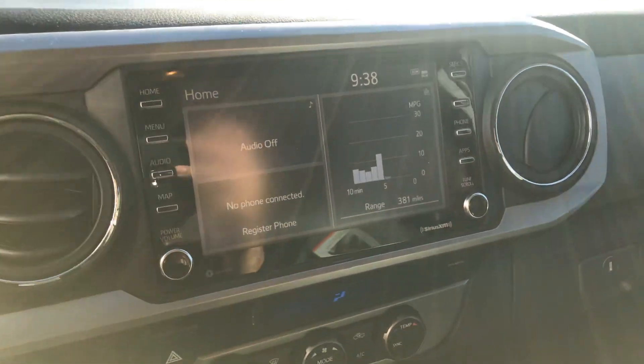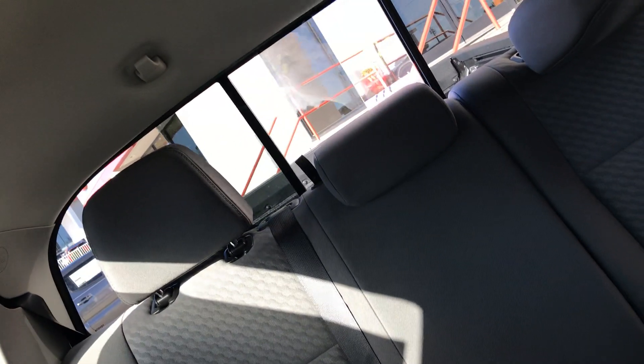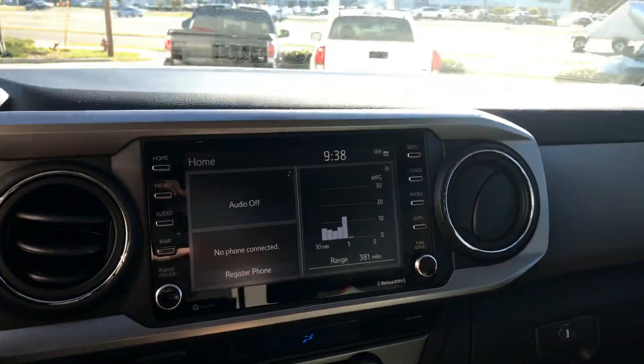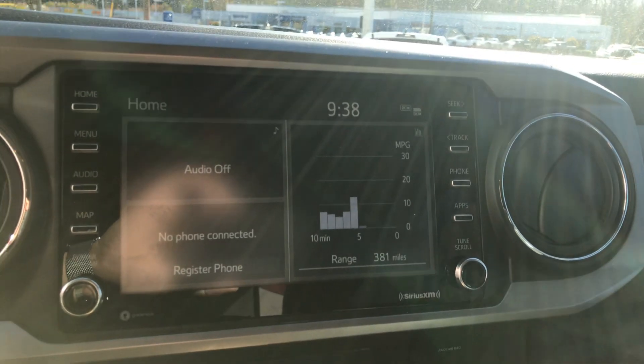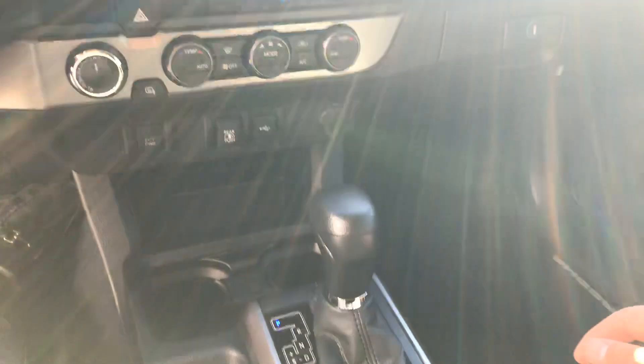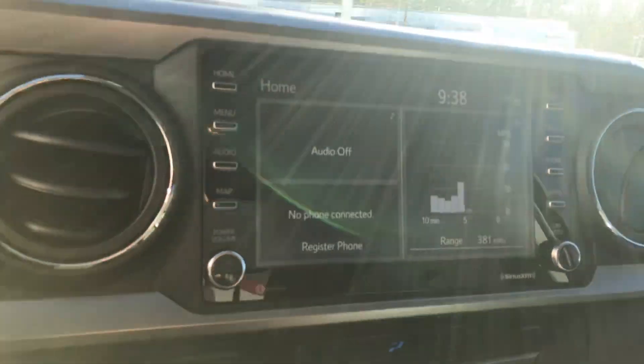There's an option for the back window to slide open or closed. It's fully equipped with Apple CarPlay, Android Auto, and Amazon Alexa. You can see the shift knob there, and the backup camera with guided lines.